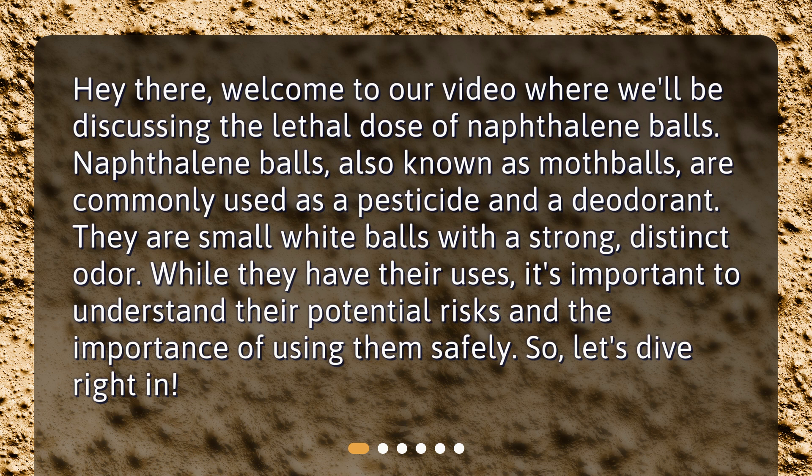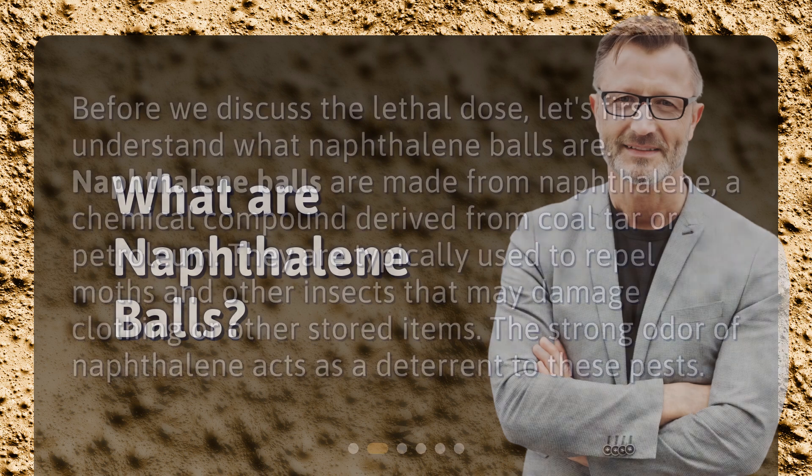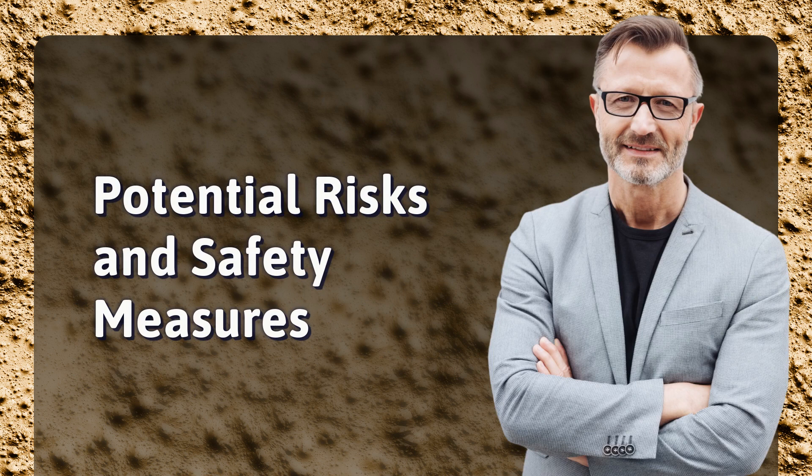What are naphthalene balls? Before we discuss the lethal dose, let's first understand what naphthalene balls are. Naphthalene balls are made from naphthalene, a chemical compound derived from coal tar or petroleum. They are typically used to repel moths and other insects that may damage clothing or other stored items. The strong odor of naphthalene acts as a deterrent to these pests.